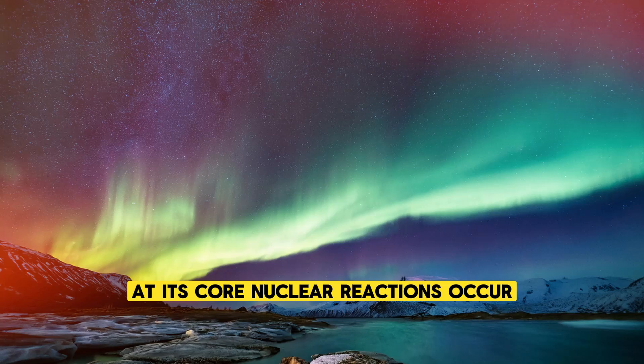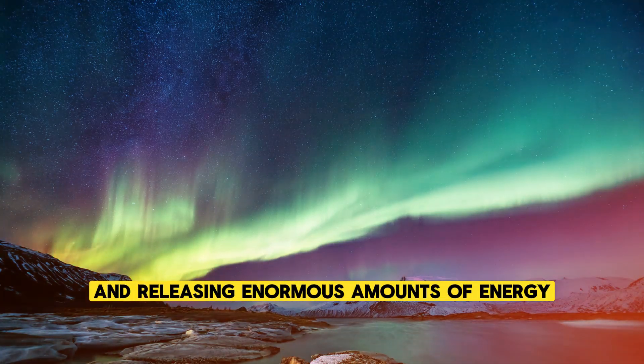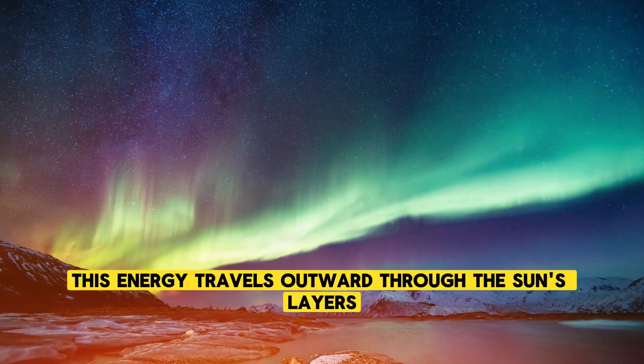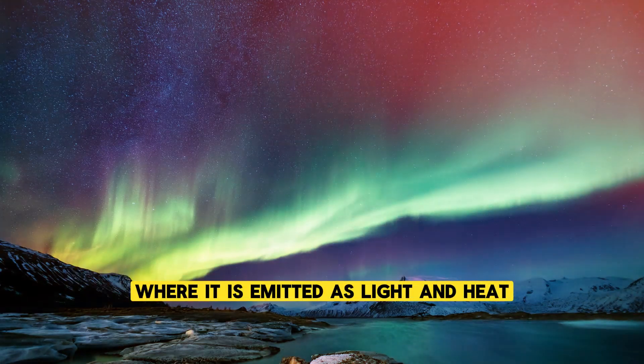At its core, nuclear reactions occur, converting hydrogen into helium and releasing enormous amounts of energy in the process. This energy travels outward through the Sun's layers, eventually reaching the surface, where it is emitted as light and heat.